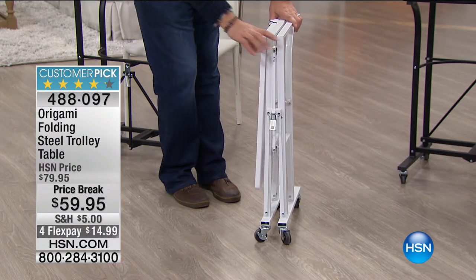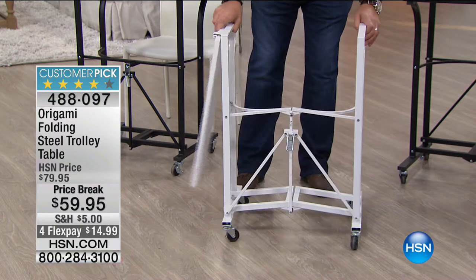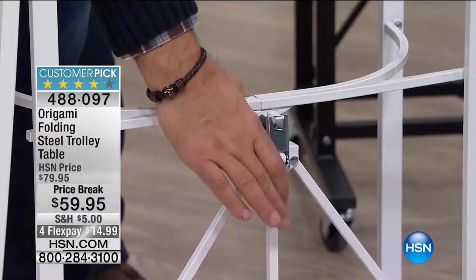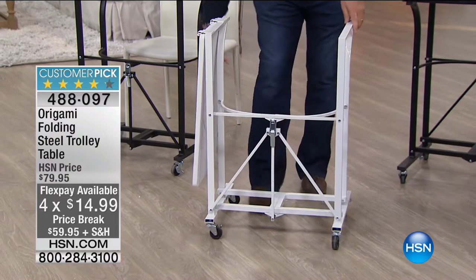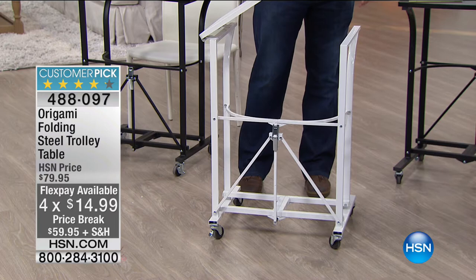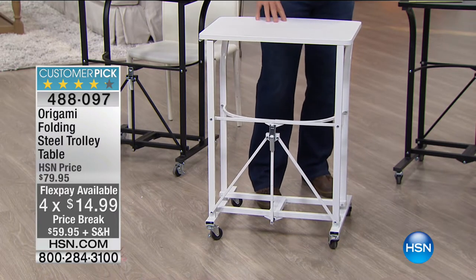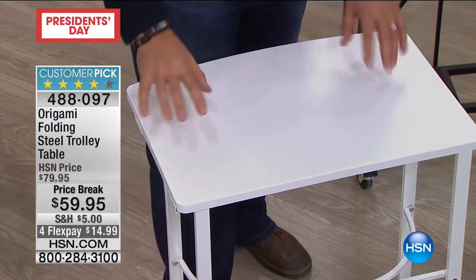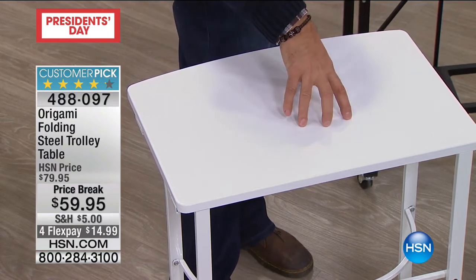You can put it next to the couch between an end table or in a closet. When you need it, grab the sides and it falls open. That's the world-famous Origami toggle — the patented design. Just give it a press and it locks into place, making the whole thing solid. Then flip the top over. The top is furniture-grade wood, very solid, and covered with a plastic coating so it's easy to clean. This will hold up to 50 pounds.